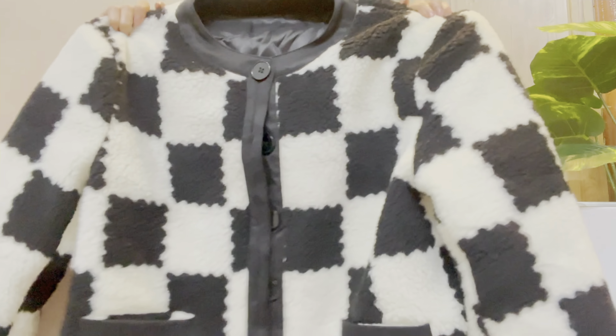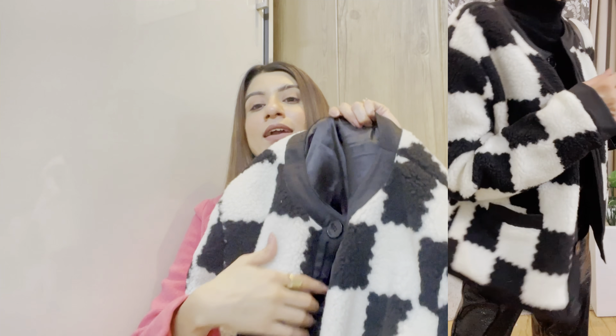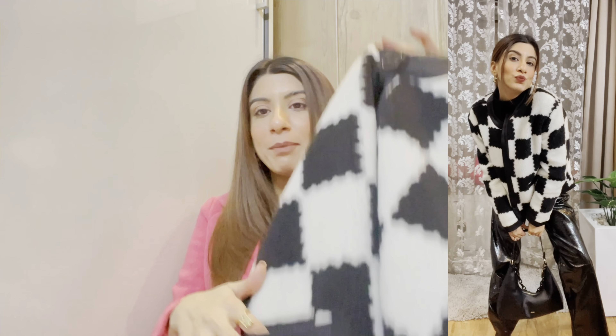The next piece is a jacket — a black and white faux fur jacket. I really love this one. It's not just very stylish but also very warm. The inner lining is satin so it's cozy. The best part is there's no zip — it has buttons from top to bottom which look very smart. And there are pockets in front that blend right into the design. I love these pockets — it looks very smart and stylish overall.